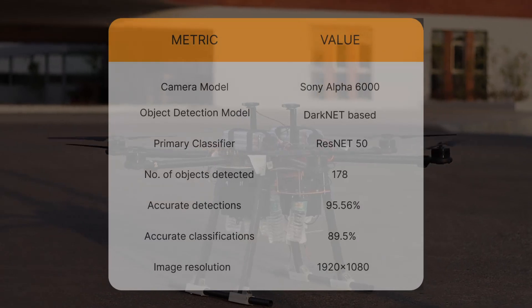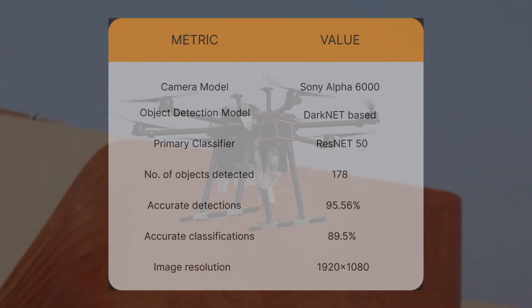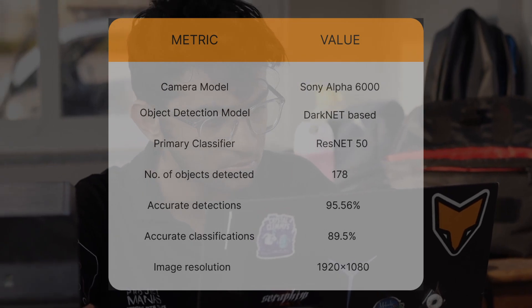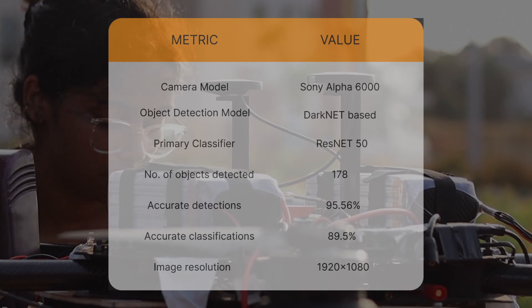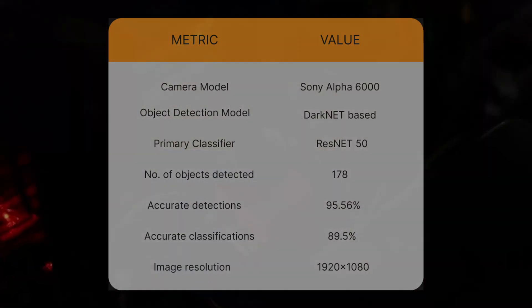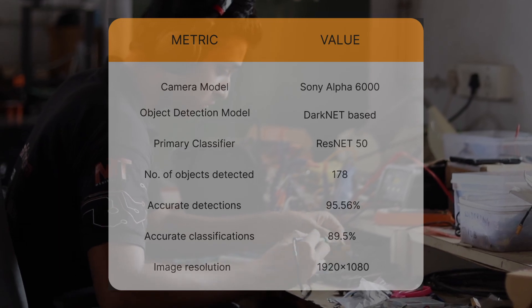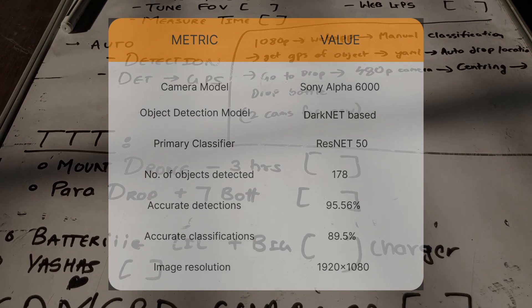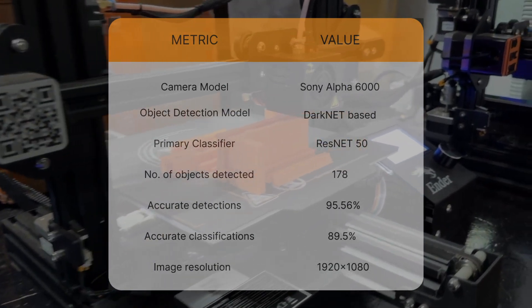The imaging system utilizes a Sony Alpha 6000 camera with continuous autofocus capabilities, which enables capturing high-quality images even in challenging lighting conditions. It was rigorously trained using a darknet-based detection model on a custom synthetic dataset to detect ODLCs with high accuracy. The detected objects are then classified using a ResNet-based classification model and false positive removal algorithm. The subsystem successfully detected and classified 178 objects at 1920x1080 resolution, achieving an accuracy of 95.56% in detections and 89.5% in classification.